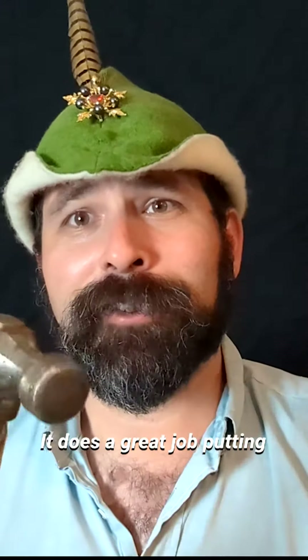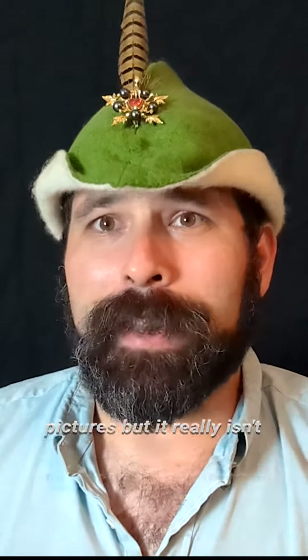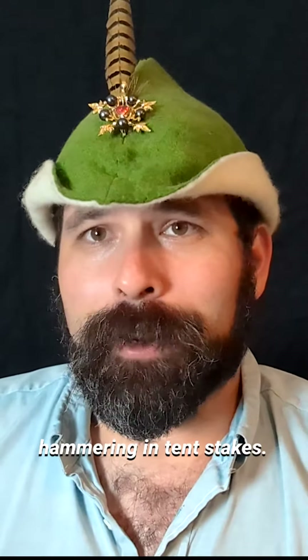The head's a little wiggly. It does a great job putting nails in the wall to hang up pictures, but it really isn't the most effective thing at hammering tent stakes.